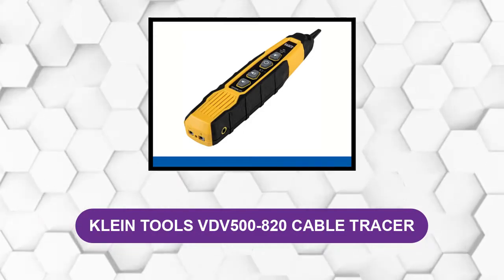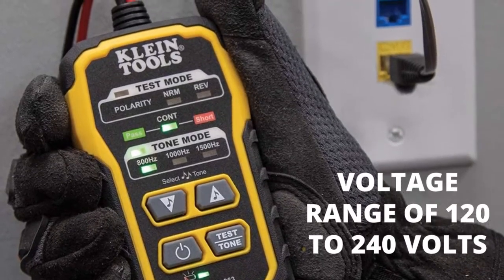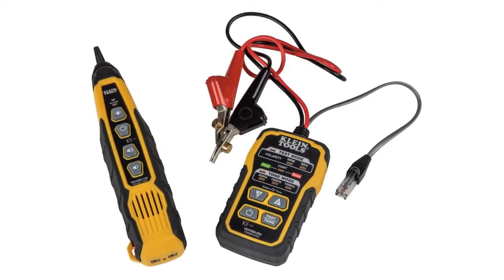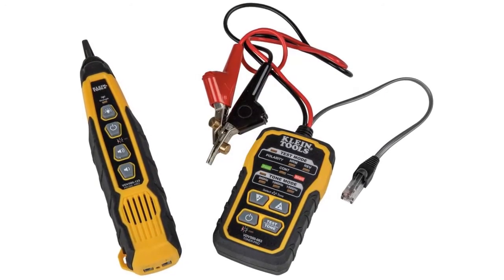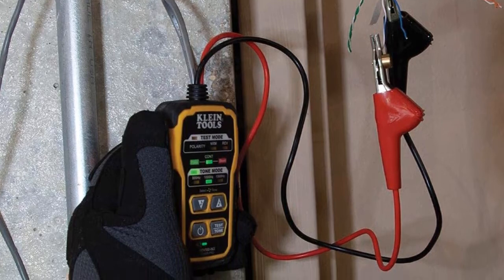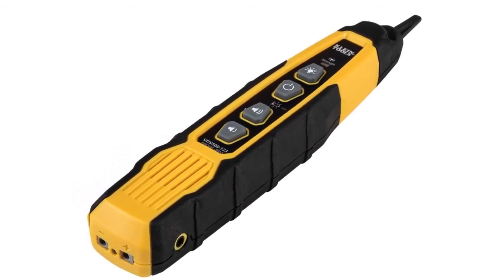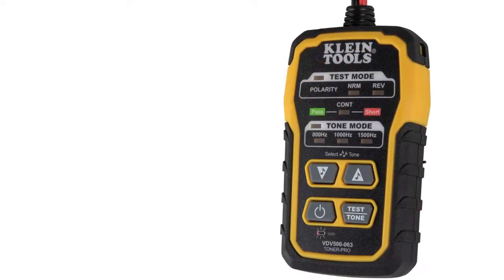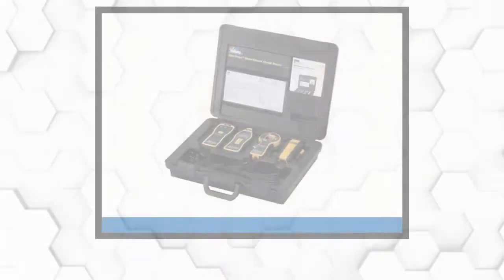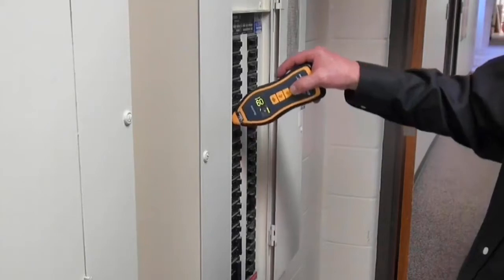At number three, the Klein Tools DV-500 to 820 cable tracer. This circuit tracer is overall the best, with a high voltage range of 120 to 240 volts and a well-built quality design. It features automatic operation, making it convenient for first-time electricians. It comes with a non-contact voltage tester, helpful for beginners with less equipment. It has a resilient outer cover for safety in case of drops, and comes with a two-year warranty — a guarantee your money won't go to waste.